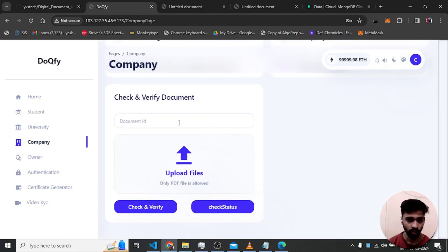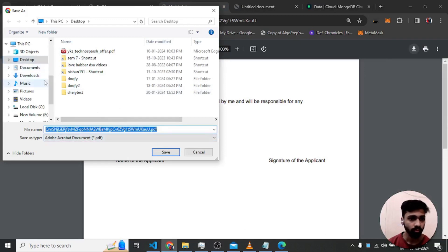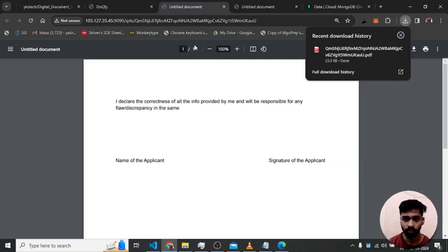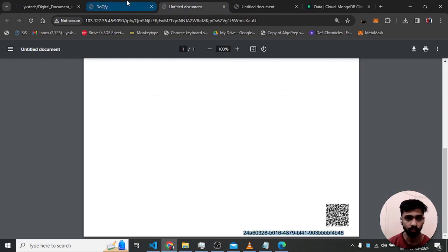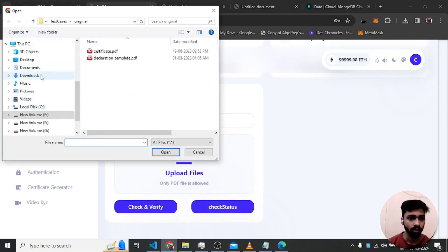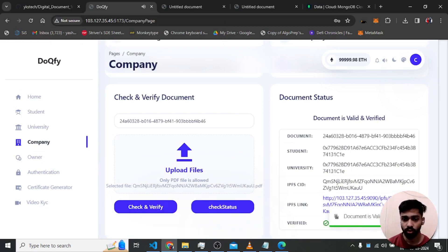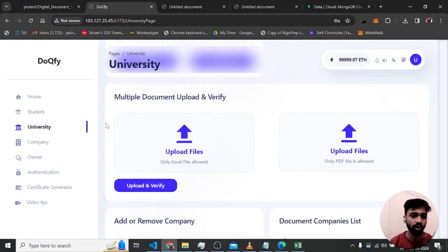The company downloads the correct document, provides its document ID, and can alternatively scan the QR code. After uploading the correct document and checking authenticity, it shows 'document is valid and verified'. The company can view the student, university, document details, and there is also an option to view the document directly.